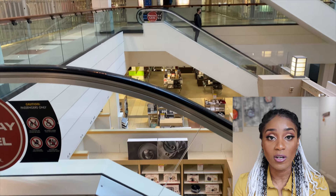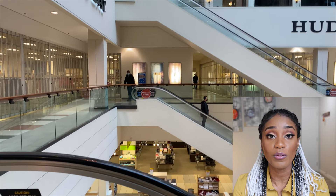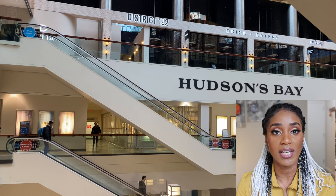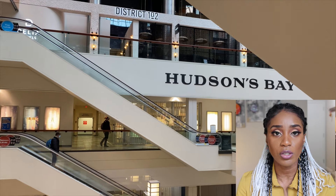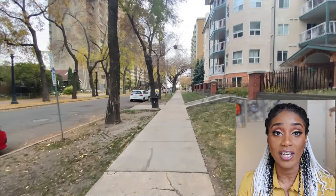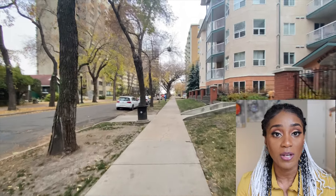I live in Edmonton, Alberta, right downtown — at the core of the city. Where I work is about a 10-minute walk from where I live. I chose to live downtown because I didn't want to get a car. Having a car is pretty essential in Canada, but I chose not to get one to keep my expenses really low when I first moved here, and I still haven't gotten one.